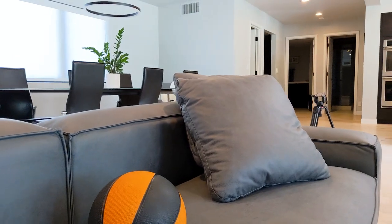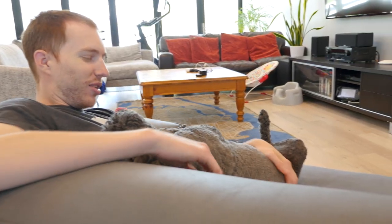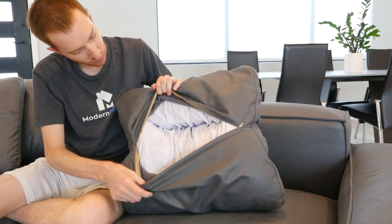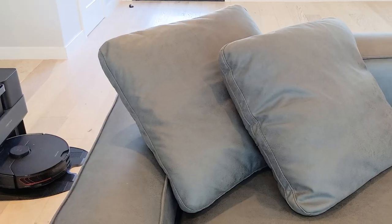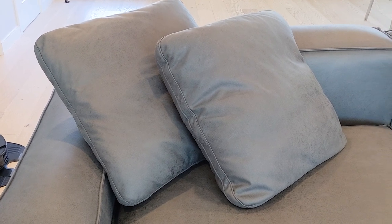The pillows are the true unsung hero of the Loft Sofa. The sofa is great to lounge on and that is enhanced by the pillows. They are soft and stuffed with enough feathers to make them comfortable and malleable. When lying on the sofa, you can stuff two pillows in a corner to get a perfect place to relax.